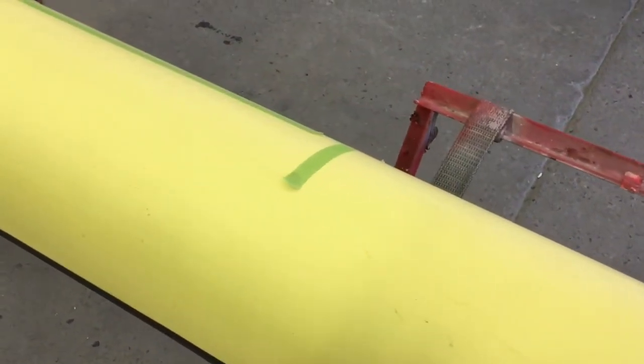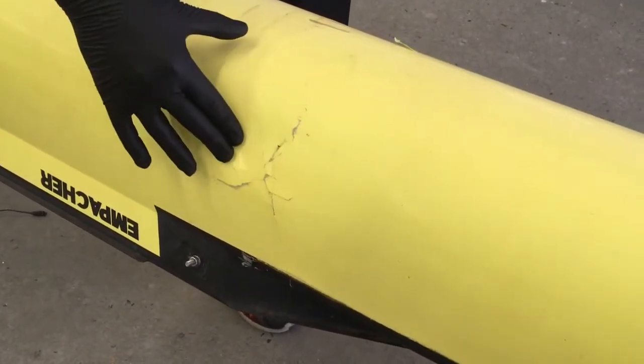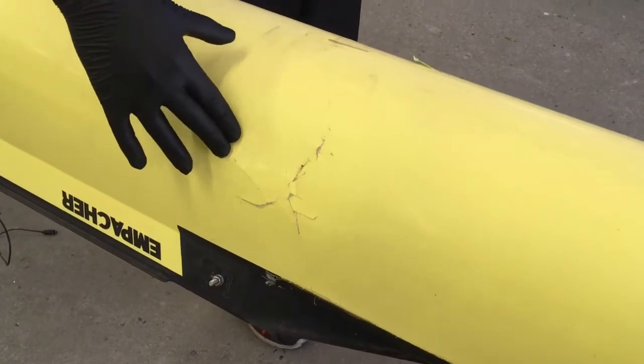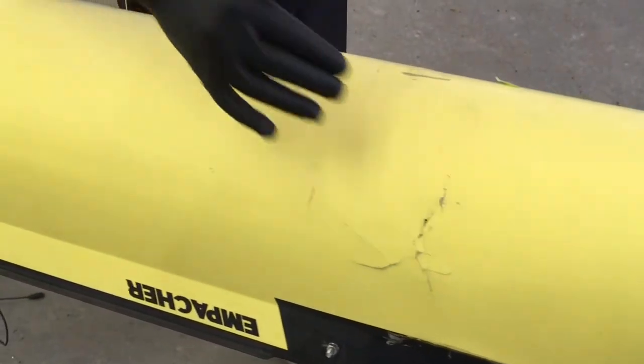The damage really starts right where the green tape is — it extends out that far. Right here there's a giant soft spot, and you can see the deflection there. The whole inner skin is delaminated in that area.